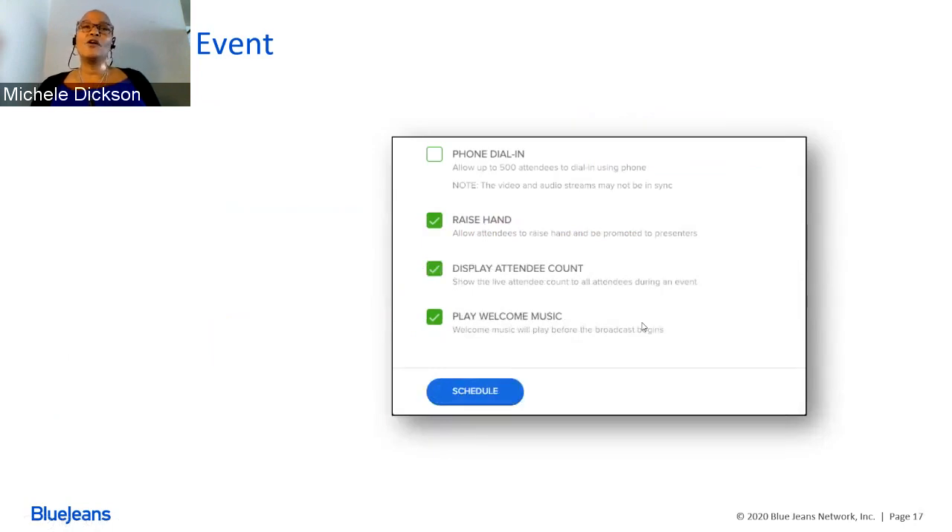If you want to allow phone dial-in, there are a couple of things to know. Phone dial-in doesn't work very well unless you're having a complete audio-only webinar — you can have up to 500 attendees that way. But if you're going to show video, I suggest you not use this option at all. In any broadcast there is a 30-second delay between the audio and video packets being combined, so you don't want someone hearing audio in real time while seeing video on a 30-second delay.